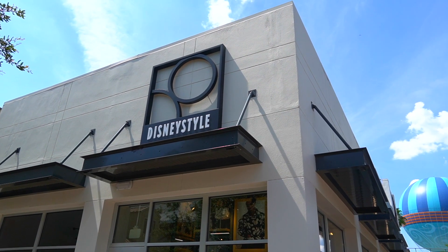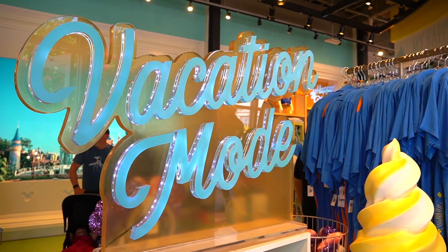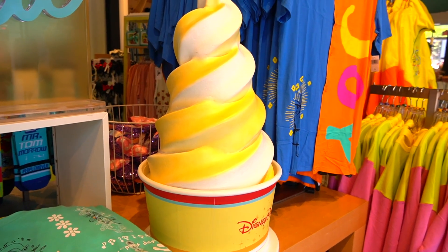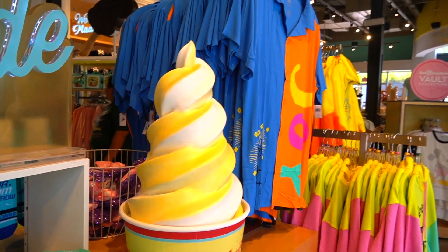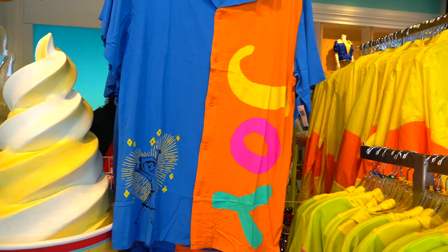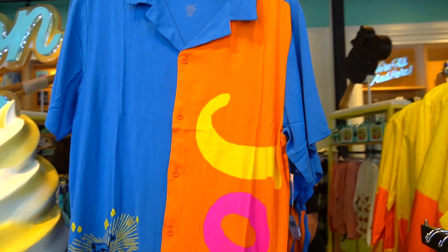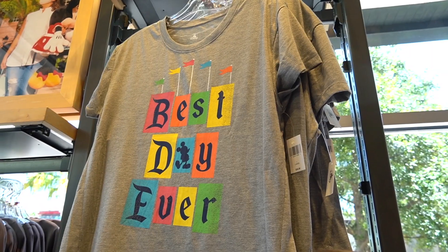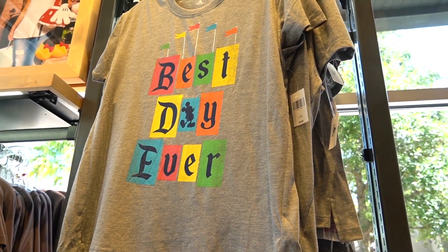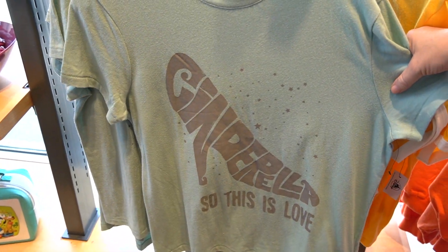We have about an hour before dinner so we are going to step into Disney Style and see what they've got. Look at this 'vacation mode' sign, and right next to it is the dole whip swirl. They actually have a Joy button up from Inside Out - that's pretty cool. The price on this is $59.99.